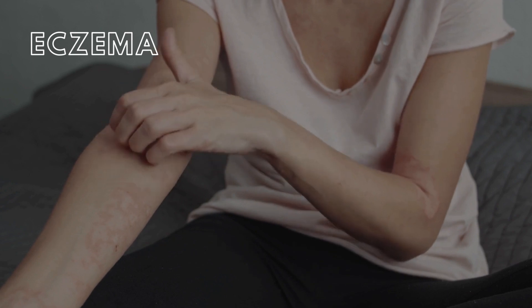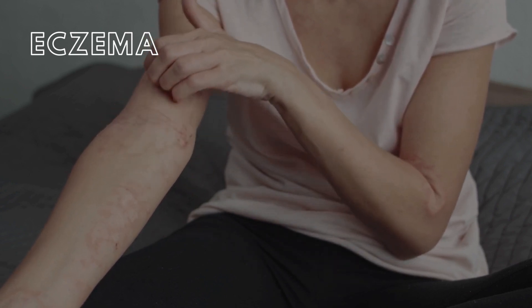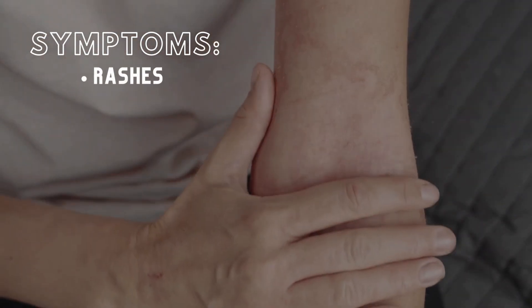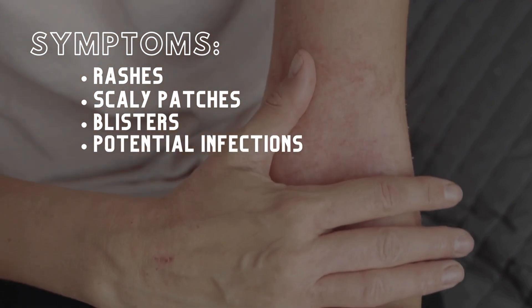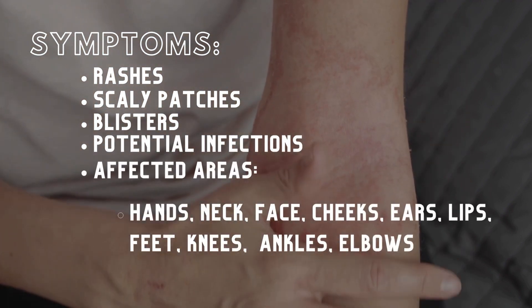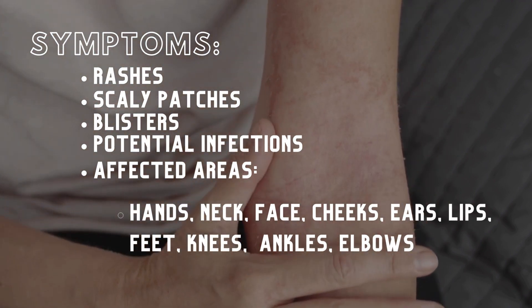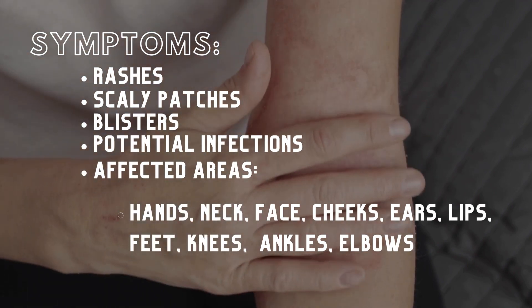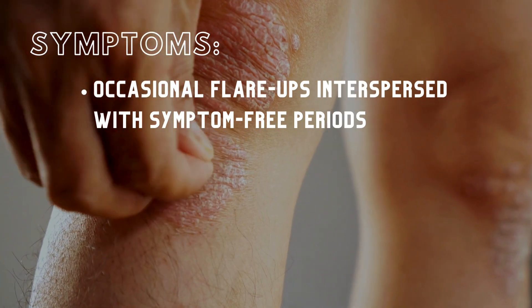Eczema, or dermatitis, is an inflammatory skin condition that is not contagious. It leads to dry, itchy skin with symptoms such as rashes, scaly patches, blisters, and potential skin infections. Symptoms commonly appear on areas such as the hands, neck, face (especially cheeks), ears and lips, feet, knees, ankles, and elbows. It may occur intermittently, with some experiencing occasional flare-ups followed by symptom-free periods.